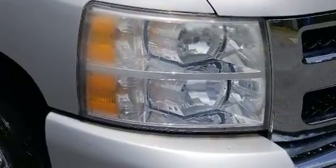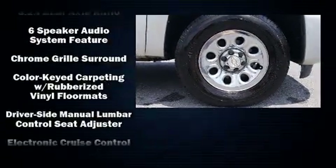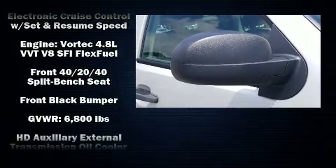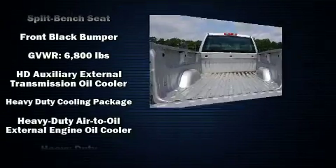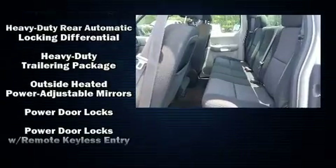Chevrolet ensures the safety and security of its passengers with equipment such as dual front impact airbags, front side impact airbags, traction control, a security system, and ABS brakes. Electronic stability control ensures solid grip atop the road surface, no matter how challenging the driving conditions.